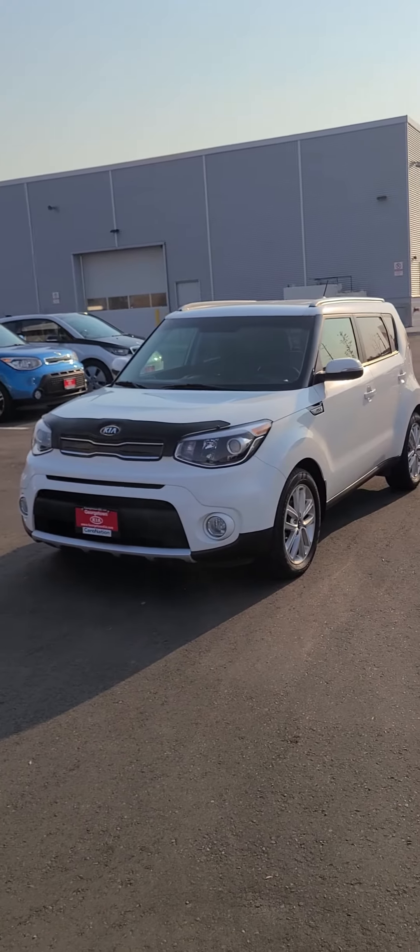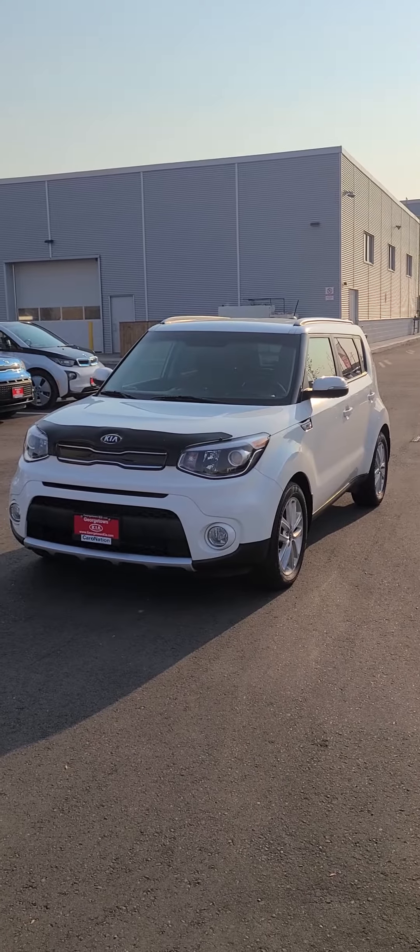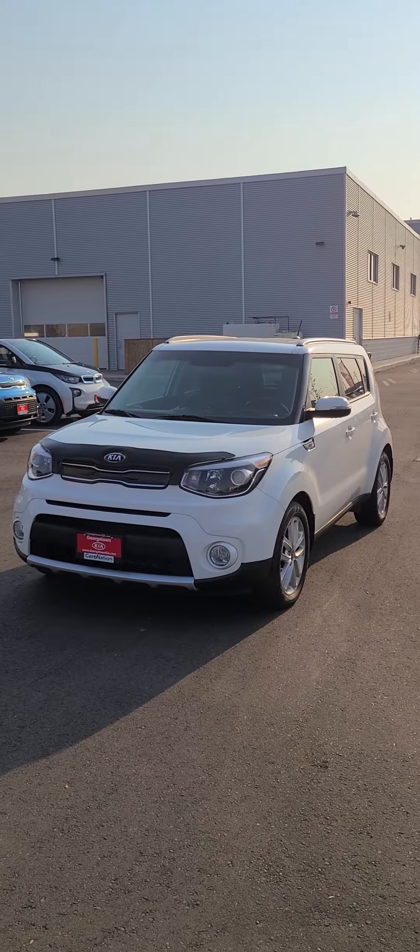Again, my name is Ian Rain at Georgetown Kia. I'd love to be able to show you this vehicle in person and get you to come out for a test drive. Please let me know what time works best for you. Have a great day and be safe.